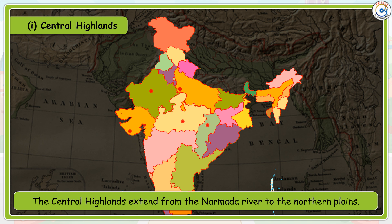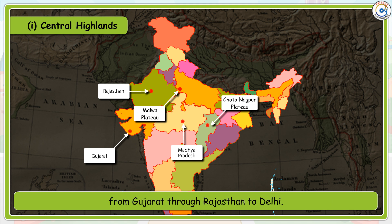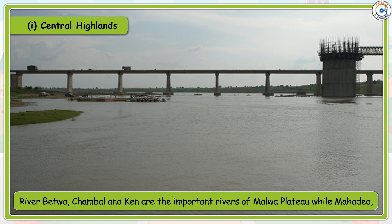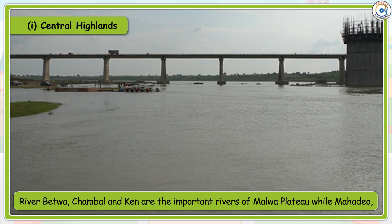The Central Highlands extend from the Narmada River to the northern plains. The Aravalli is the most important range of mountains of the Central Highlands, which extends from Gujarat through Rajasthan to Delhi. The Malwa Plateau and Chota Nagpur Plateau are parts of the Central Highlands. River Betwa is among the important rivers of the Malwa Plateau.